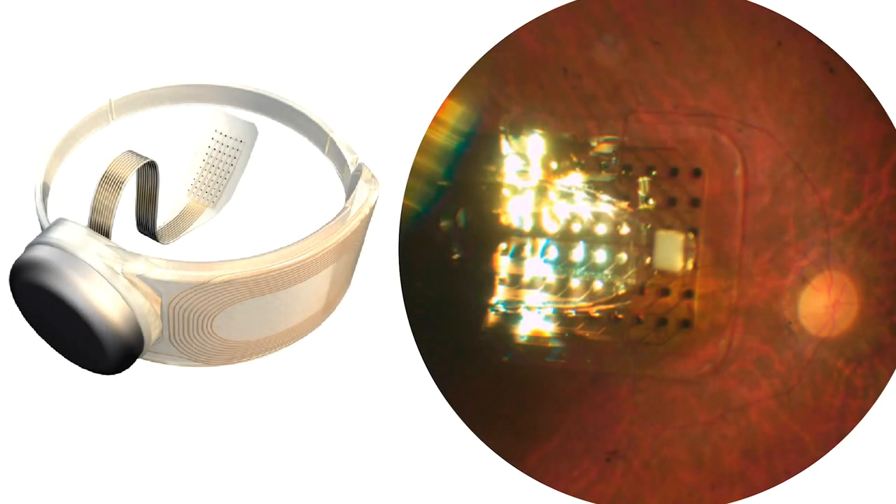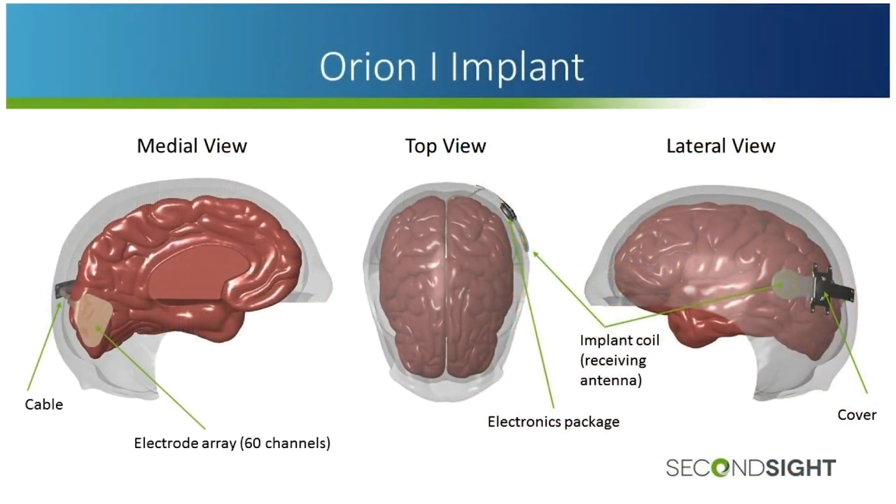The creators of the Argus implant are working on the Orion 1 implant, which sits against the occipital cortex and allows stimulation of the visual cortex, bypassing the visual system entirely for patients who have significant loss of vision.